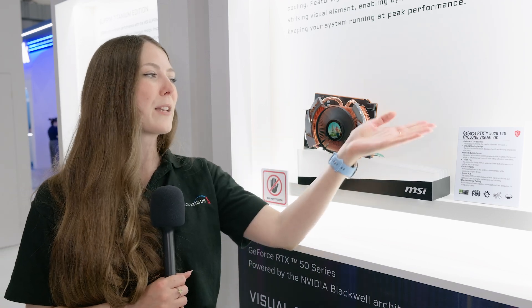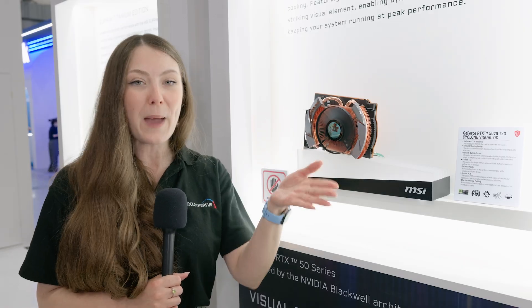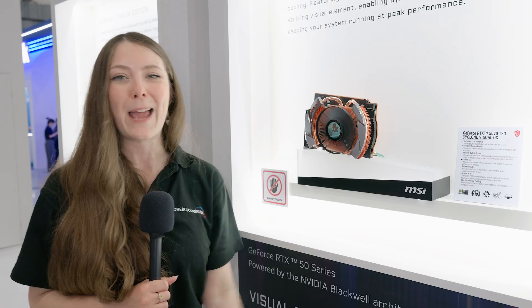This particular example was an RTX 5070. Once again, they're probably not going to put this into mass production, but if you beg for it they might. So make sure to let MSI know.